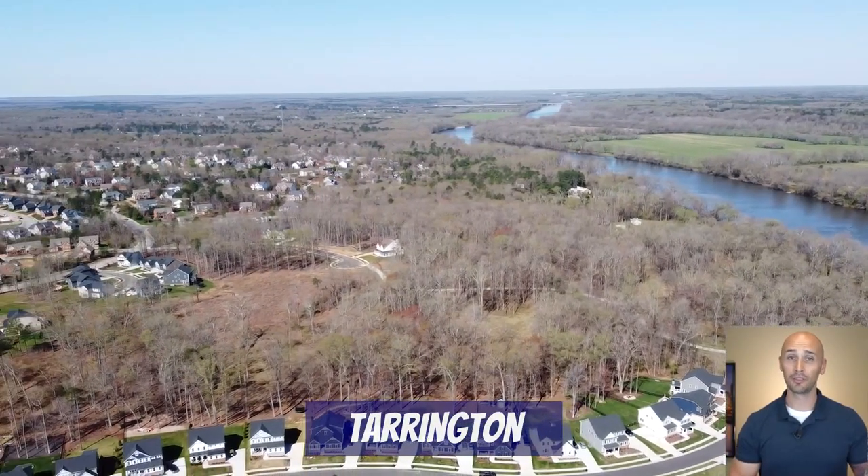Alright, that sums up our tour highlighting the Midlothian corridors. Now this next part should be really helpful to you, especially if you've never been to any of these neighborhoods. I'm going to drive through these neighborhoods to give you an idea of the curb appeal and style of the neighborhood, as well as get some drone footage to help you get an idea of the size of the yards. First up is one of my favorites, Tarrington.